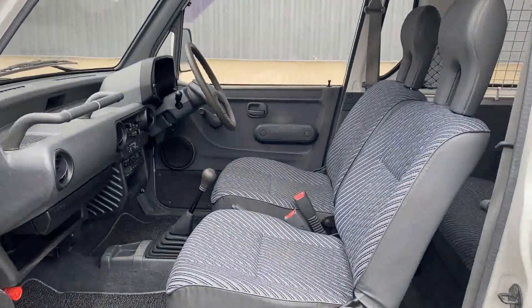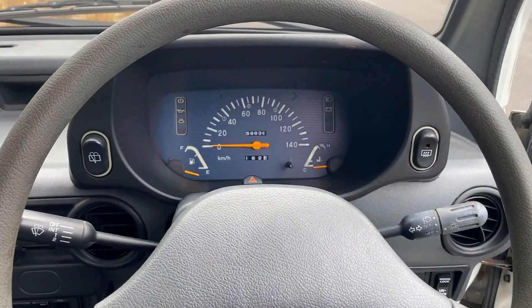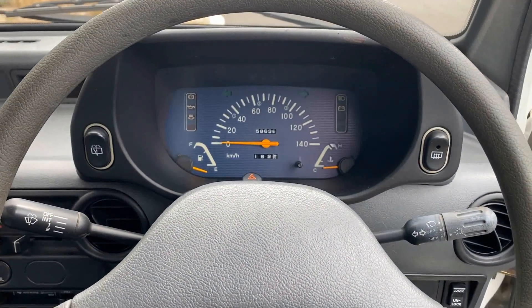Let's go through some features. It's a right-hand drive, five-speed manual car with just 58,000 kilometers, which translates to about 36,000 miles.